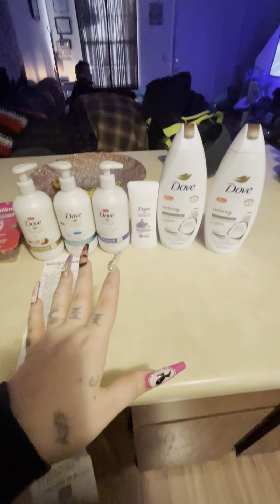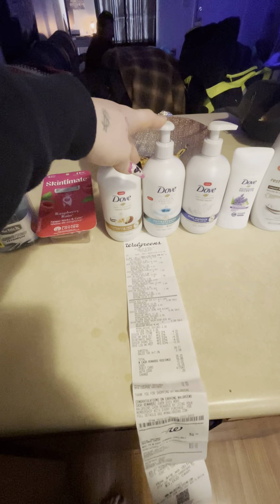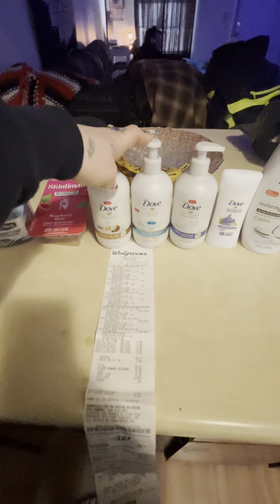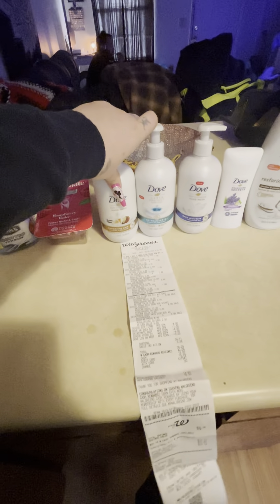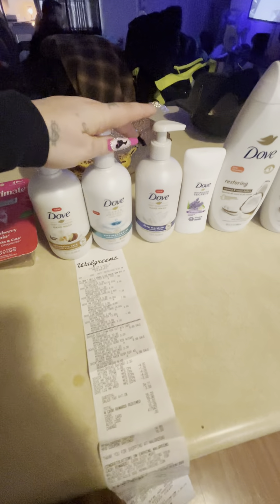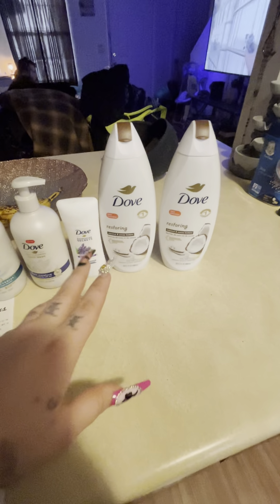Over here, the Dove hand soaps are on sale again this week — buy one get one half off. And when you buy three you get back $5, which brings us up to $16 in cash rewards. There's also a $3 coupon that attaches when you're buying three, which brings you down to about $4 and some change for all three. And then you're getting back the $5, so that makes these completely free.